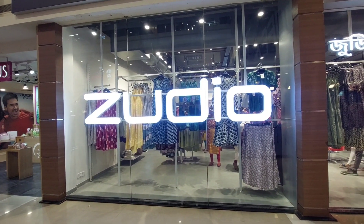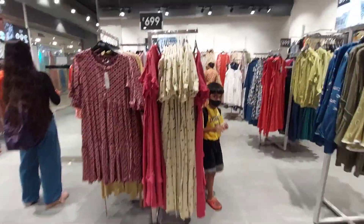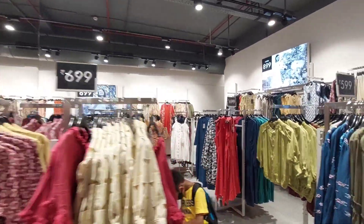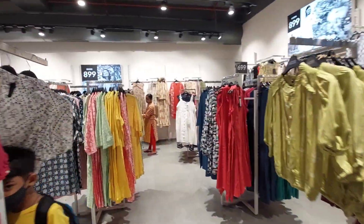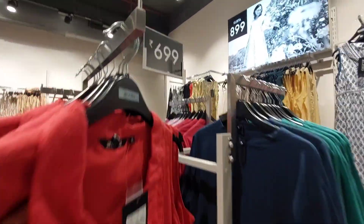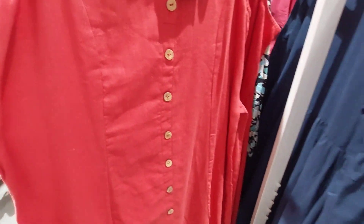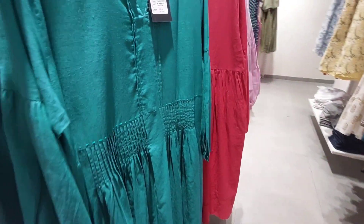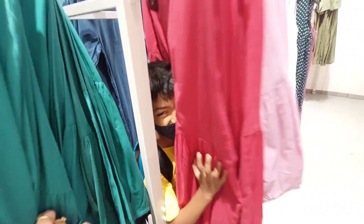I had come for Zudio. So here I am. Zudio is now at the end of the sale — basically the ending of the sale. The sale items were on the other side; the Indian wear section had no sale. But the prices on sale are less than 800, 900 rupees. There is a very good collection. I think the colors are very good — there are greens, reds, pinks.